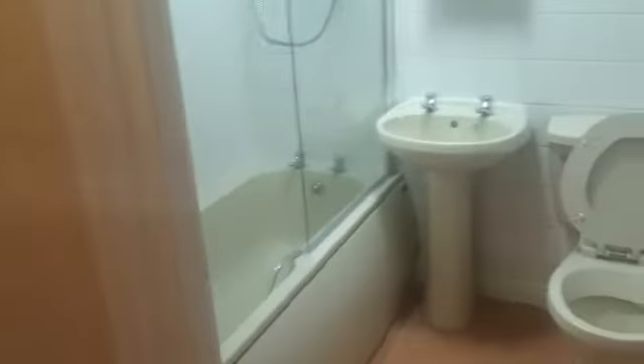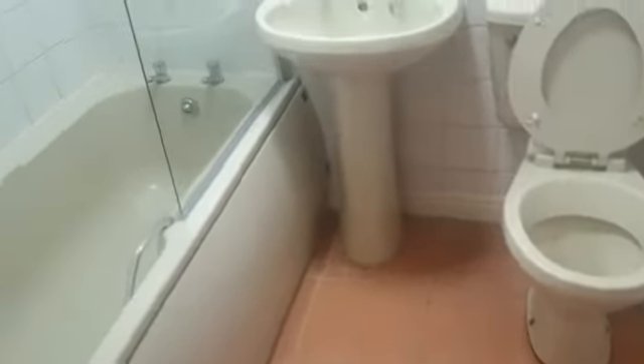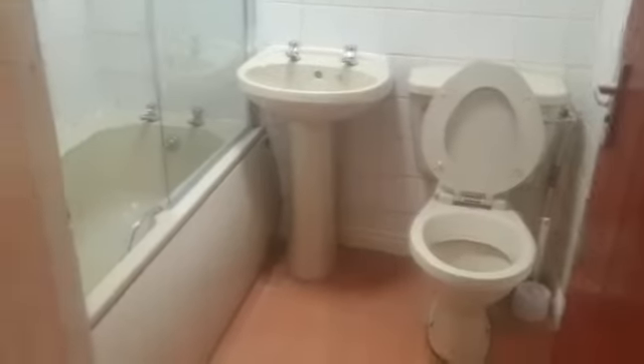And then we have the bathroom WC — nice, clean and tidy.